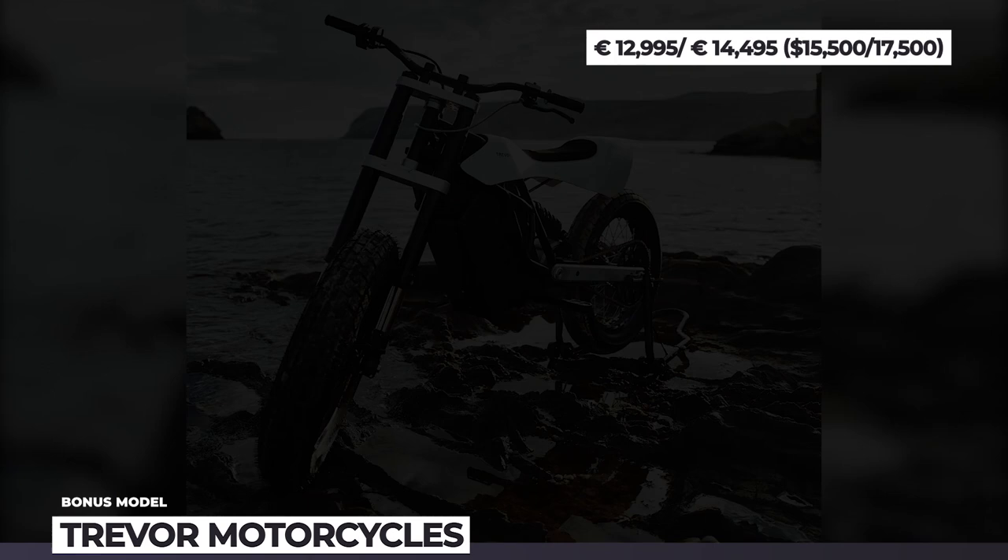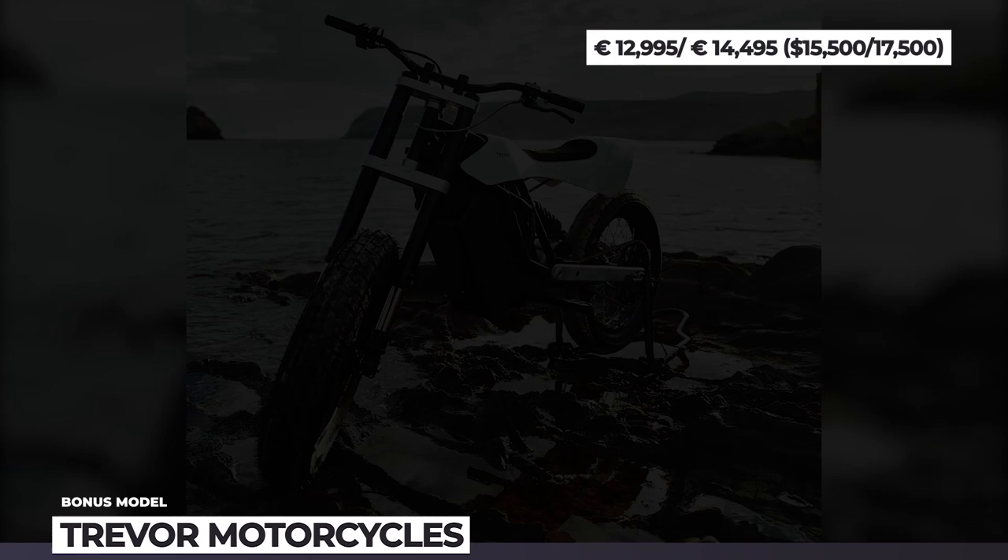How do you like the flat tracker styling of motorcycles? Are you a fan of the sport? Let's discuss this in the comment section.